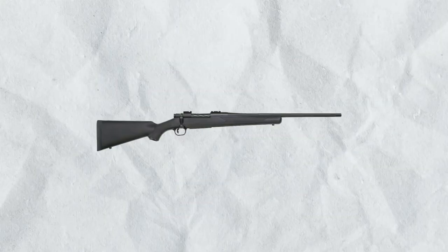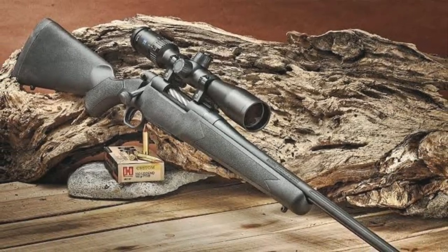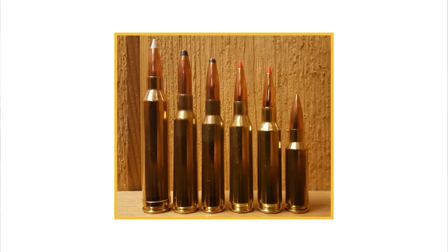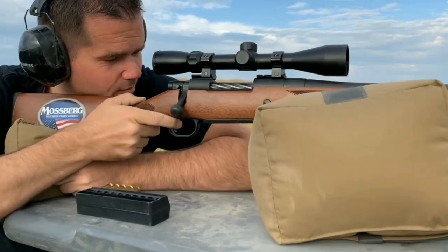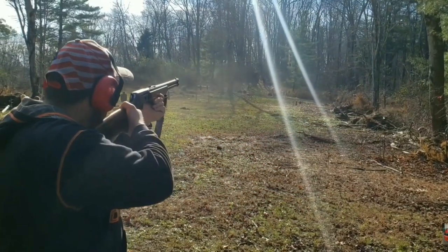Number 1: Mossberg & Sons Inc. Patriot 6.5 Creedmoor. The Mossberg Patriot is a bolt-action rifle designed for hunting and long-range shooting. It is chambered in the popular 6.5 Creedmoor caliber, which is known for its flat trajectory, low recoil, and excellent accuracy. The rifle is designed to withstand harsh hunting conditions, the action is smooth and reliable, and the rifle is easy to operate and maintain.